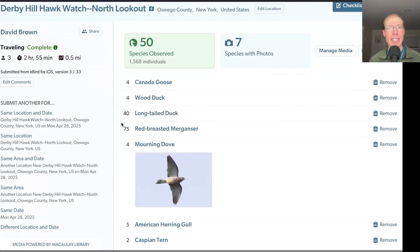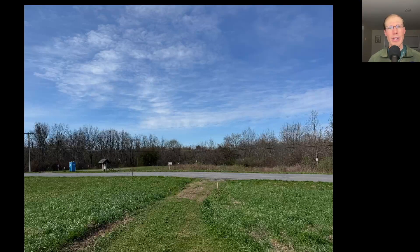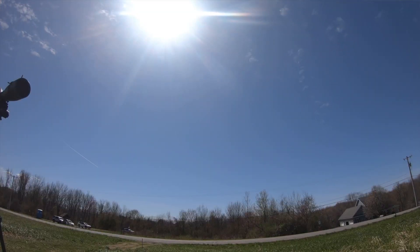From the North Lookout we had 50 species. As the hawks were starting to get up for the day, the wind had shifted to a light northerly lake breeze and we could tell that the flight line was shifting inland.